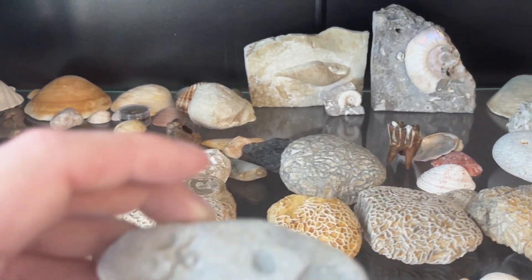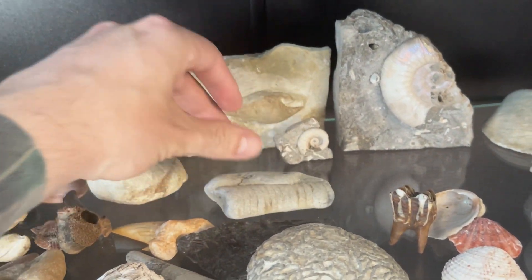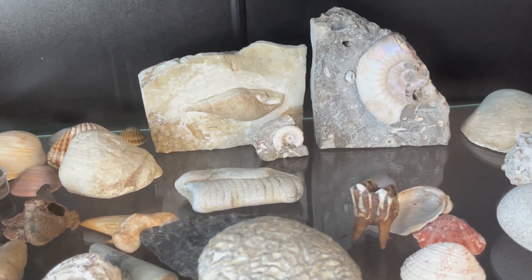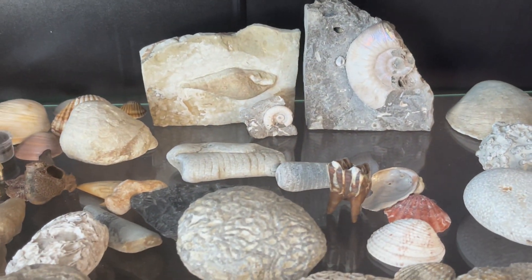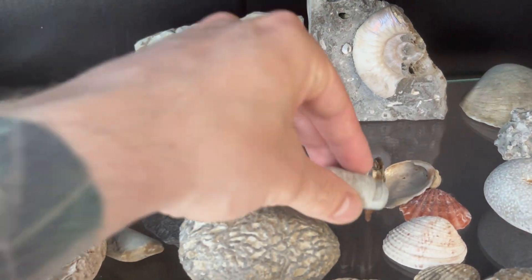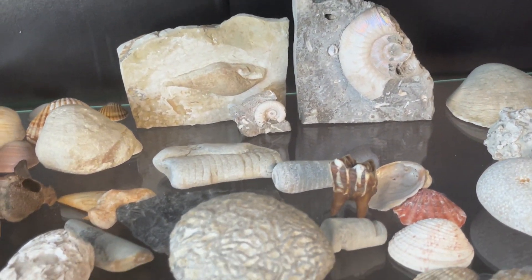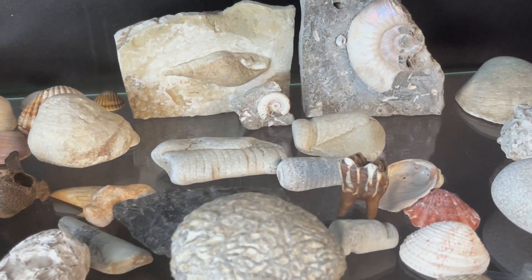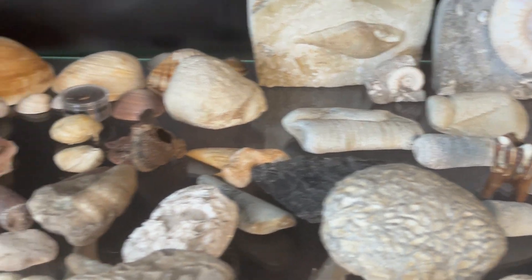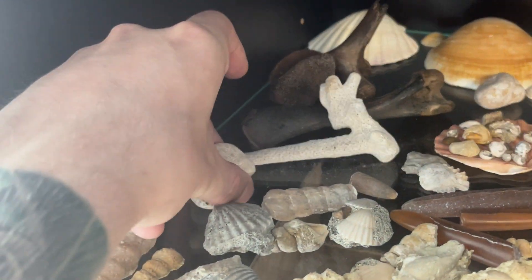That's it for the video. Fossil hunting will be more common now on my channel. Amber hunting season is kind of over now — if there are any exceptional storms I will obviously attempt to hunt for amber, but it all depends on the weather. If you enjoyed this video, consider liking and subscribing to my channel, as I have quite a bit of content like this already and will do more in the future. Bye, see you next time!